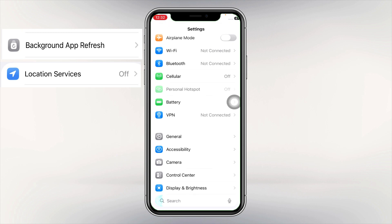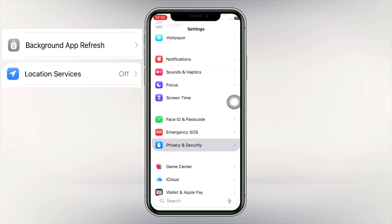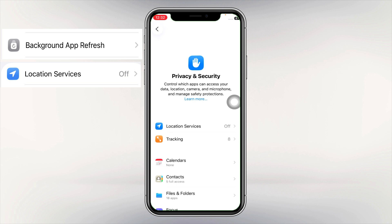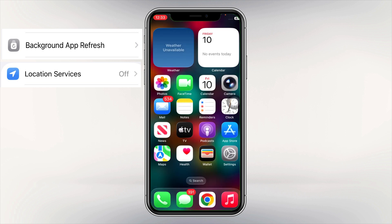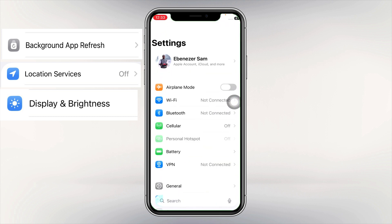Tip number two: control Location Services. Go to Settings again, look for Privacy and Security, tap on it, and make sure you turn Location Services off. This will also help keep your phone battery lasting longer.